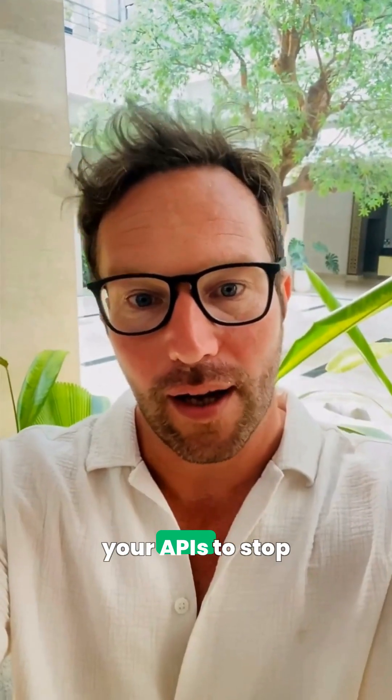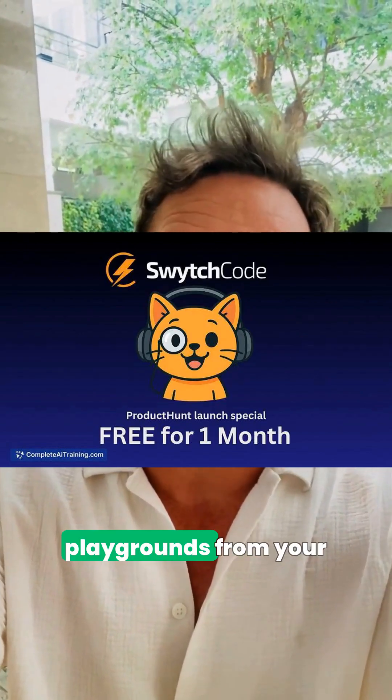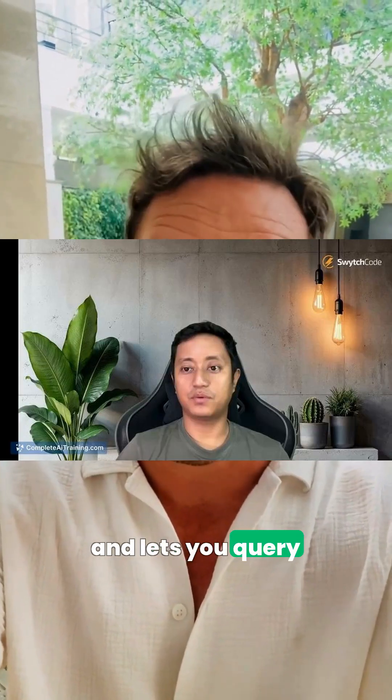And when you need your APIs to stop playing hide-and-seek, SwitchCode auto-generates interactive docs and live playgrounds from your spec or SDK. It suggests workflows, produces code in 15-plus languages, runs tests, and lets you query or generate with AI.